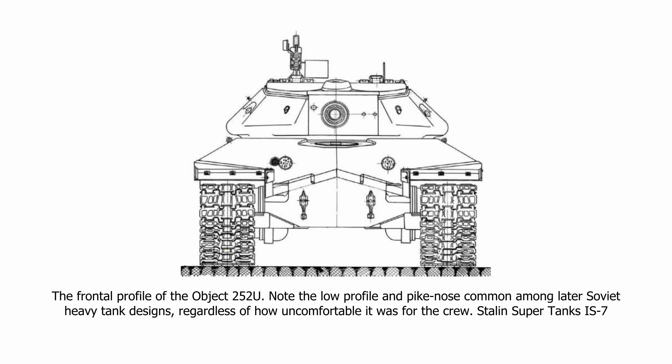The most notable changes appeared in the hull and turret. The NII-48 Institute strongly suggested that, in order to improve the protection yet not increase the weight, a pike nose design should be used. This meant two diagonal plates were welded in the front, creating a pike-like shape and greatly improving the effective armour on the front of the vehicle from threats directly in front. This was designed by engineers VI Takarov and GN Moskvin, who went on to later design the Object 257 as well.